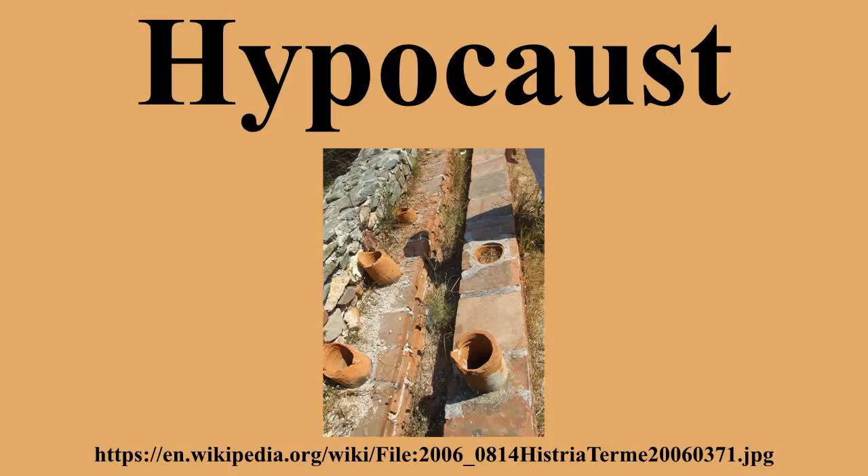Hypocausts were used for heating hot baths, houses and other buildings, whether public or private. The floor was raised above the ground by pillars called pillar stacks, with a layer of tiles, then a layer of concrete, then another of tiles on top. Spaces were left inside the walls so that hot air and smoke from the furnace would pass through these enclosed areas and out of flues in the roof, thereby heating but not polluting the interior of the room.